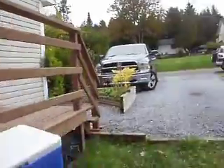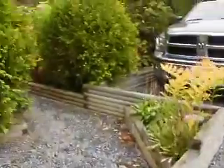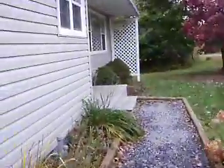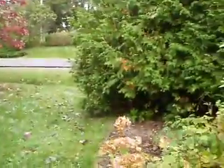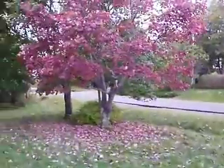I'll take you up to the front. It's a gravel driveway. There's the front of the house. Another nice thing about the front of this house is the landscape — great cedar hedge here in the front.